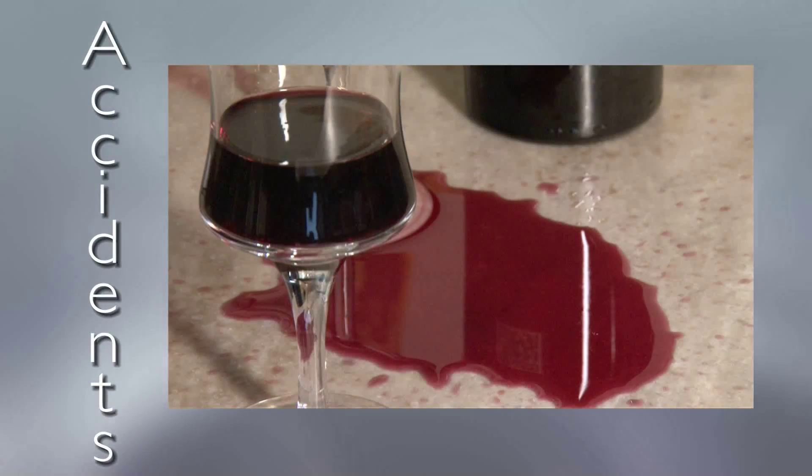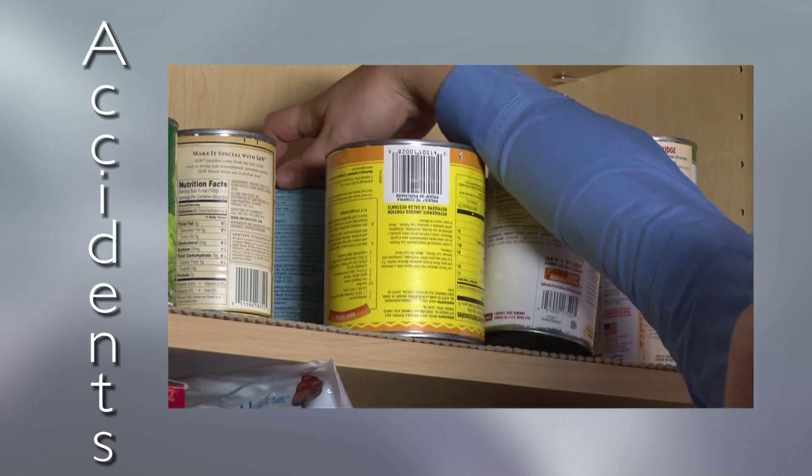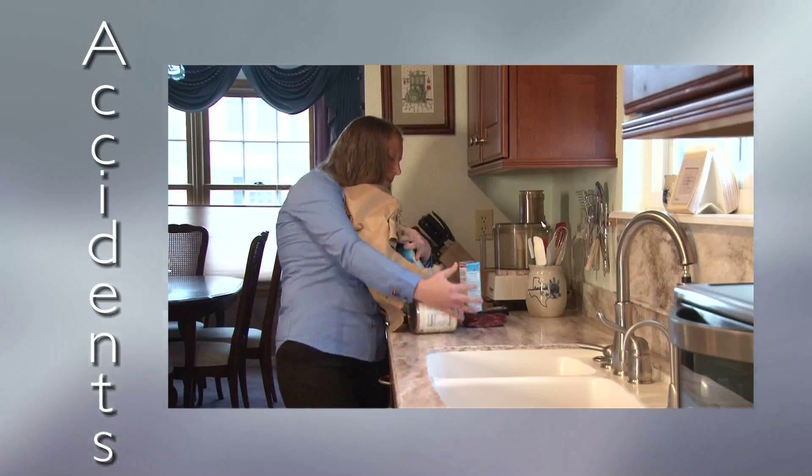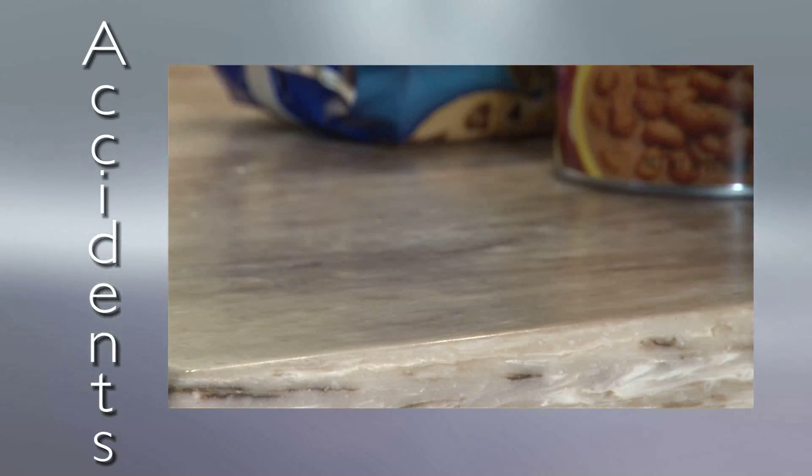Accidents happen. One of the most common is dropping things from above — from soup cans, to pots, to frozen food items. Your surface needs to be strong.